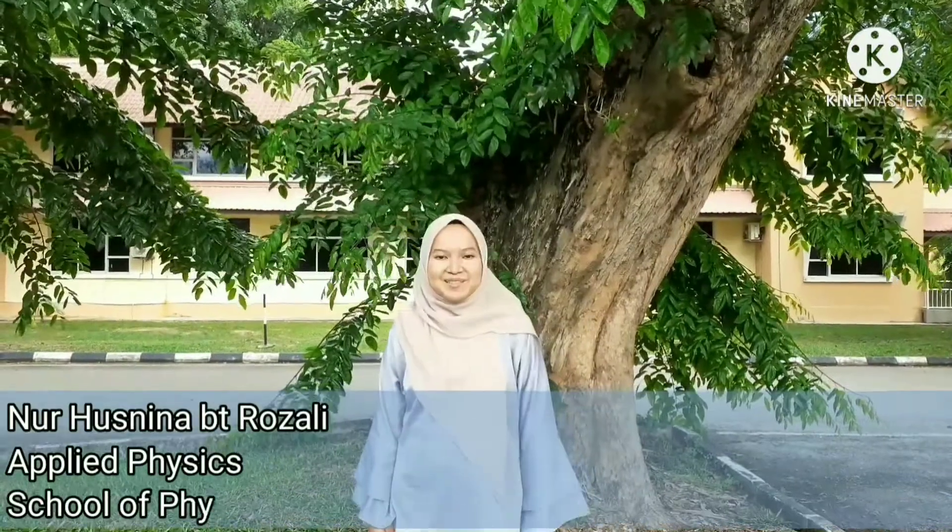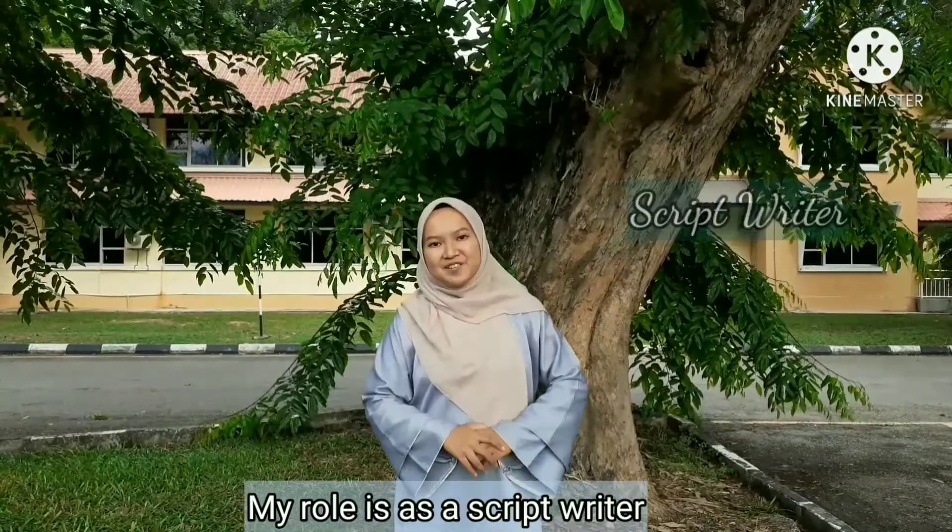Hi, my name is Nurizia Muthi Razali. I'm an applied physics student from School of Fizik. My role is as a script writer.